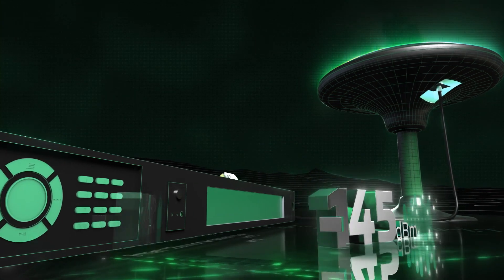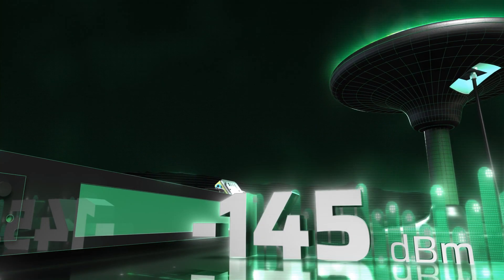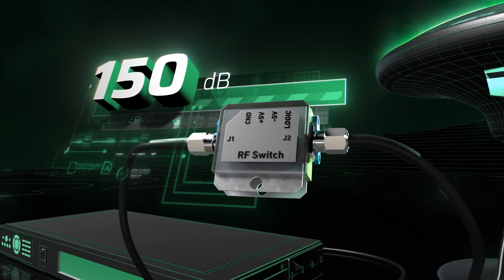The typical receiver sensitivity level is approximately minus 145 dBm in tracking mode. Hence, to block spoofing, an RF switch with an isolation level of at least 150 dB is necessary.